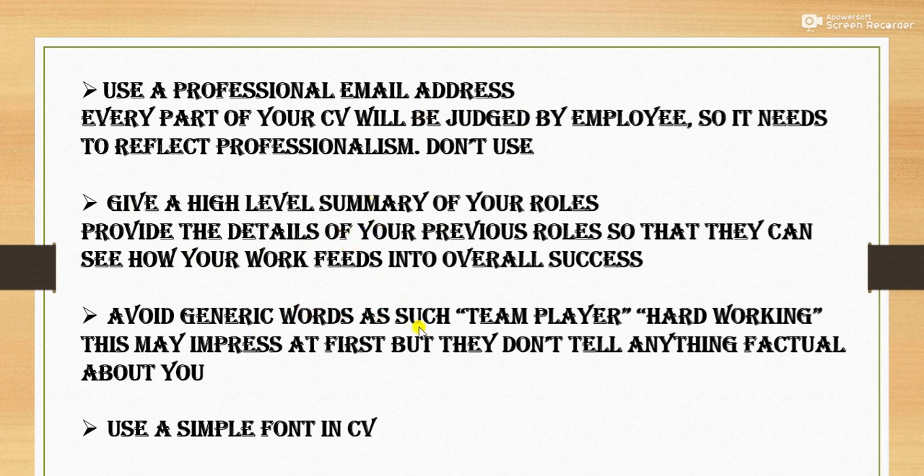Avoid generic words such as 'team player' and 'hardworking.' You must not just mention these words. If you are using them, you must consider an example and then relate to it. You must not only say 'team player' or 'hardworking' — back it up with an example. These words may impress at first, but they don't tell anything factual about you, so avoid such generic words.